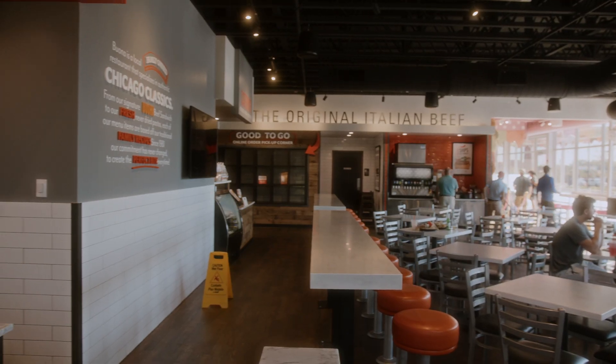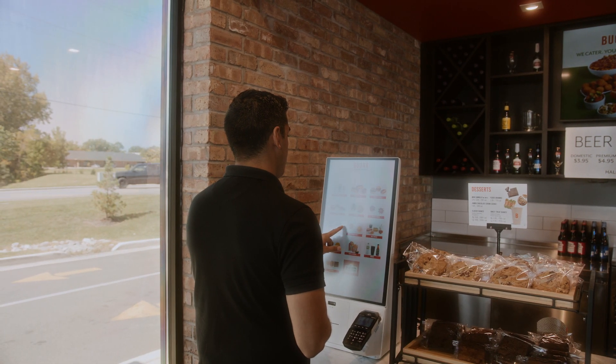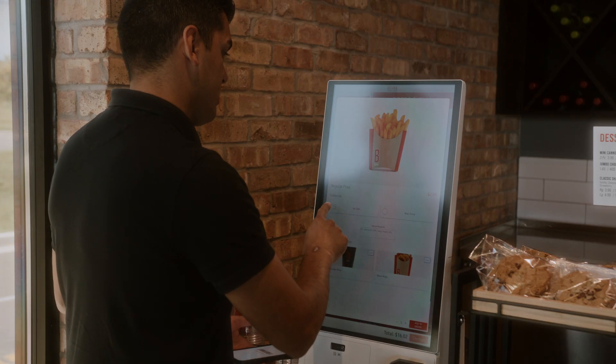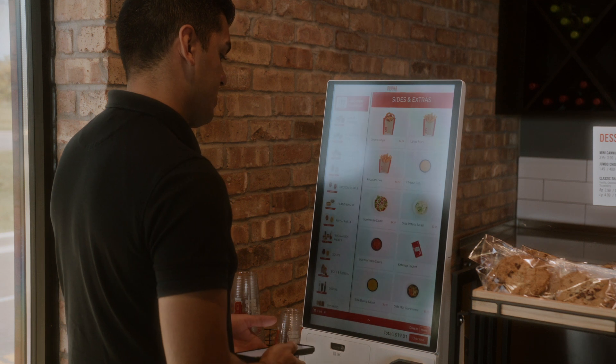Self-service solutions like Samsung's all-in-one kiosk allow the customer at their pace to order what they want. We also find they order more — the add-on to the basket, the additional items, really draws them in and interacts well with them, enabling the customer to feel safe and to take their time while ordering the food.